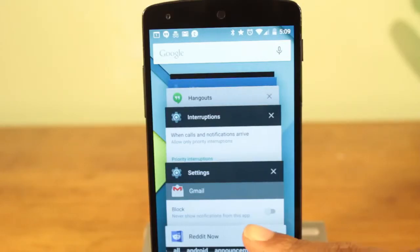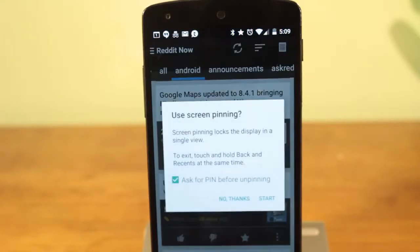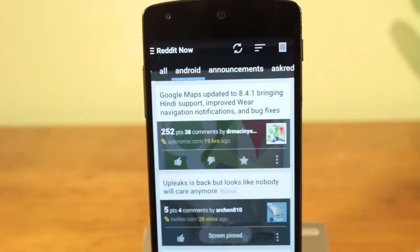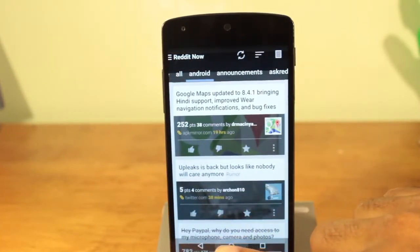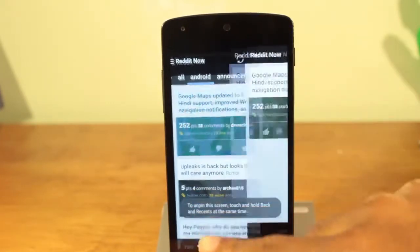A feature that will become useful is screen pinning. Screen pinning is a great way to protect your privacy. When you open up an app, then go to your Recents menu, you can choose to pin the app. This keeps the app open and the only way to exit out of the app is by a password. This is great if you want to share a photo or game with someone else, but you don't want them snooping through the rest of your phone.